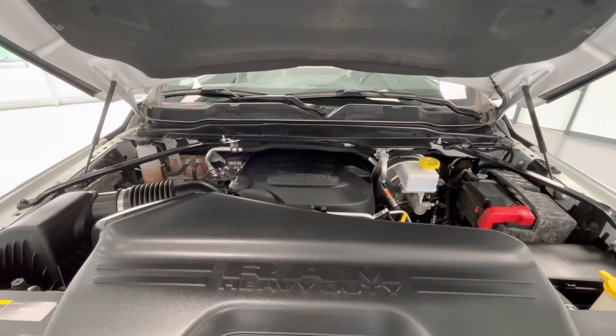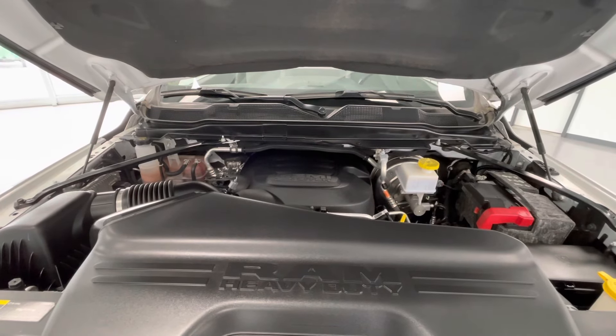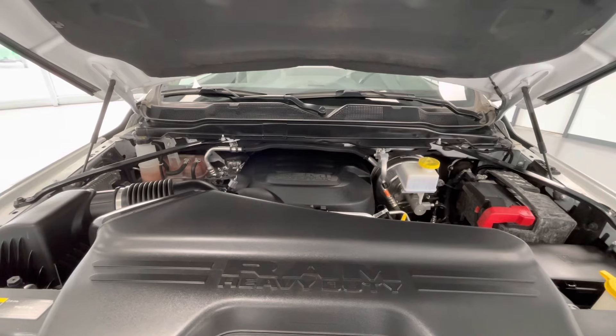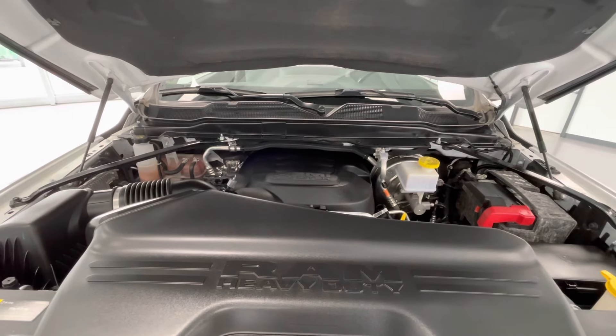Taking a look underneath the hood you will find a 6.4L V8 OHV 16-valve engine. Notice too that our engine bays come extremely clean and will maintain free of any evidence of oil or exhaust leaks.